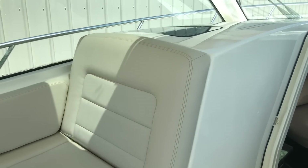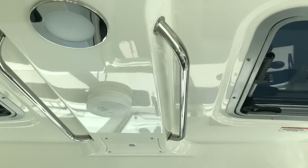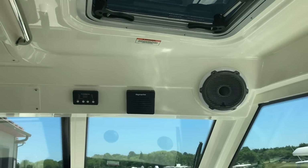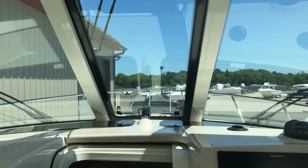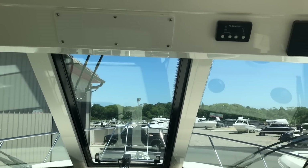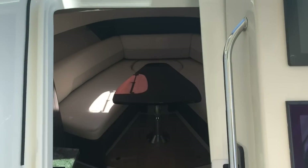Very roomy. Speakers. Hatches for ventilation. Remote speaker for the VHF. An opening front window for a vent. And wipers.